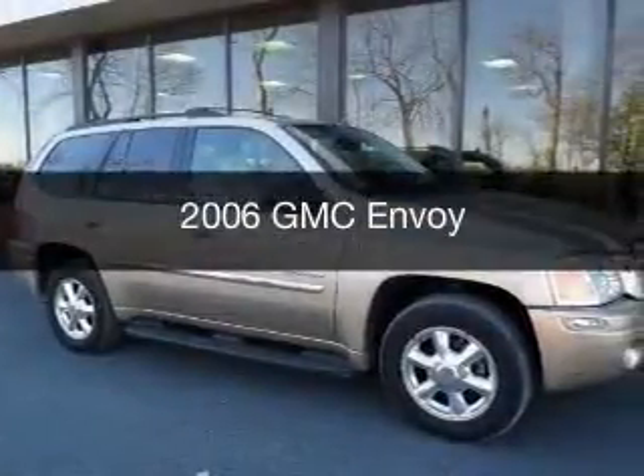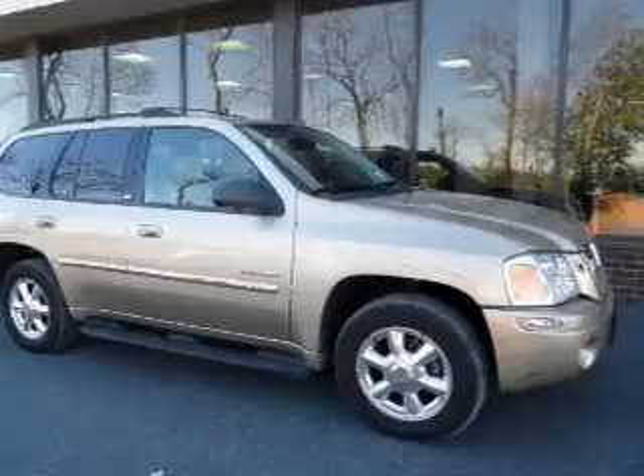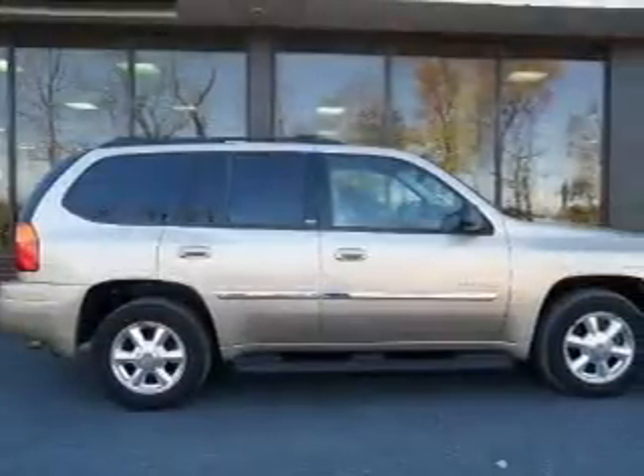This is a used 2006 GMC Envoy. It's powered by four-wheel drive, a six-cylinder engine, and a four-speed automatic transmission.